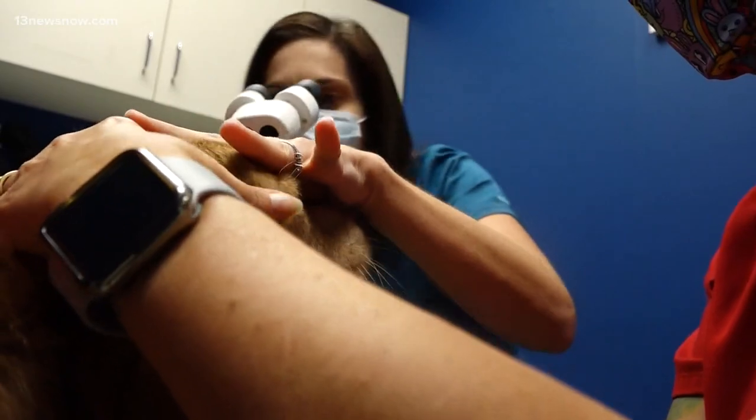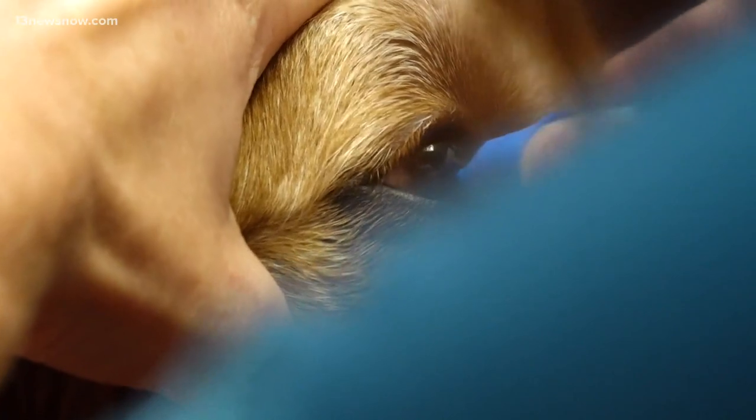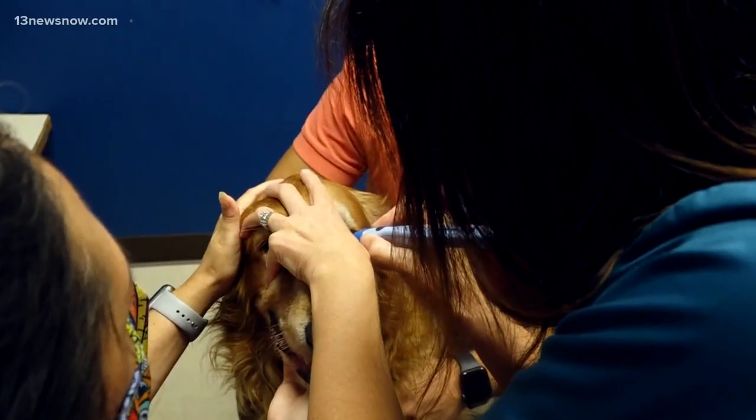Dr. Church uses various scopes to look well into the eye and evaluate the eye as a whole. This includes inspecting the cornea, the iris, and the lens. Dr. Church also uses a device that checks the eye pressure, which can help determine glaucoma.